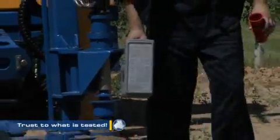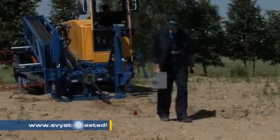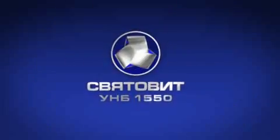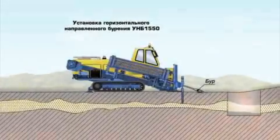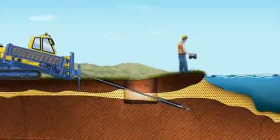Before the works, it is necessary to trace a drilling route. Then calibration of the ultrasonic locator is to be performed. The operator will be able to control boring head motion along the whole path. A hex collar with converter attached to the first rod is inserted into the ground at an angle. A special navigation system helps to control motion trajectory.